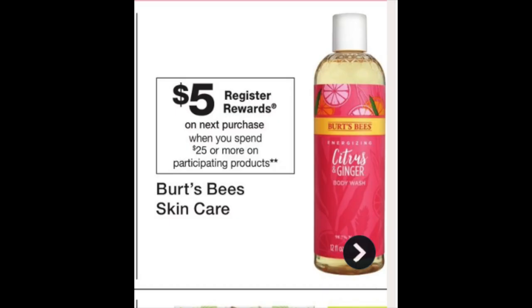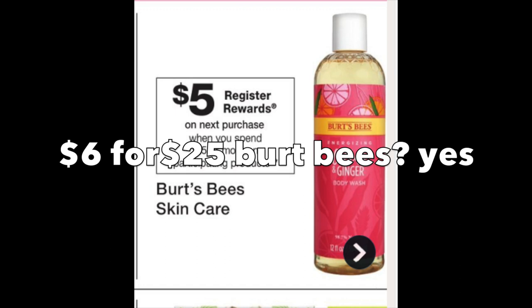Burt's Bees: when you spend $25, you're going to get a $5 register reward, and this counts for Beauty Club. If you can get a double stack of 14,000 points and a $5 register reward from the Burt's Bees deal, it's going to be $6 for $25 of Burt's Bees products. That stuff is very expensive and super high quality — no coupons even needed. I'm going to wait and see what coupons show up Sunday morning, but this will definitely be one of my beauty deals.